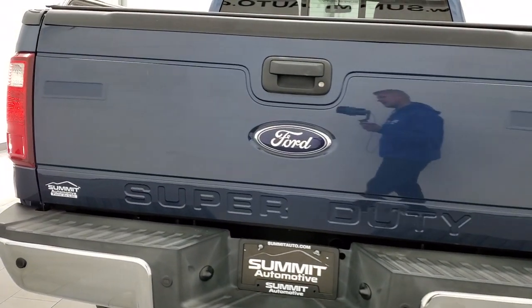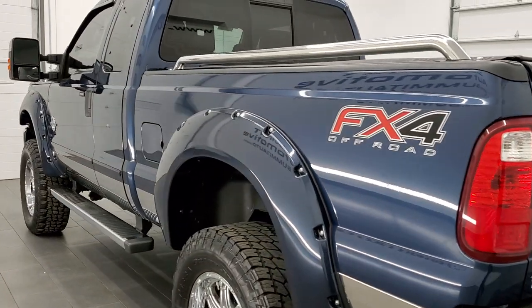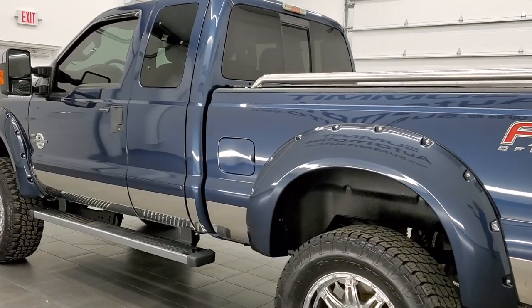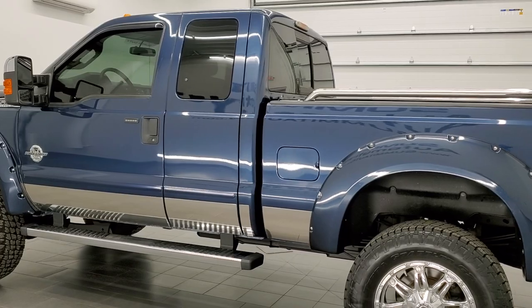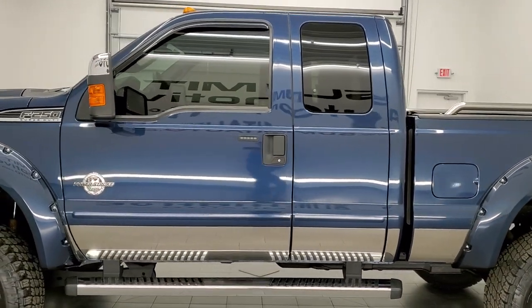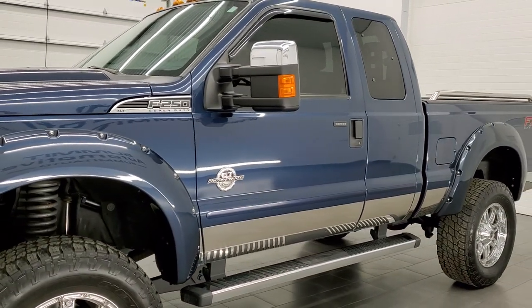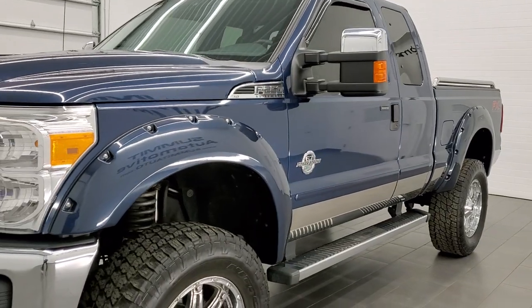This 2015 Ford F-250 has the 6.7 liter Power Stroke diesel engine. This truck has been fully safetied and inspected by our service shop, has a fresh oil and filter change, all the fluids have been checked and topped off, and this truck is 100% ready to go.